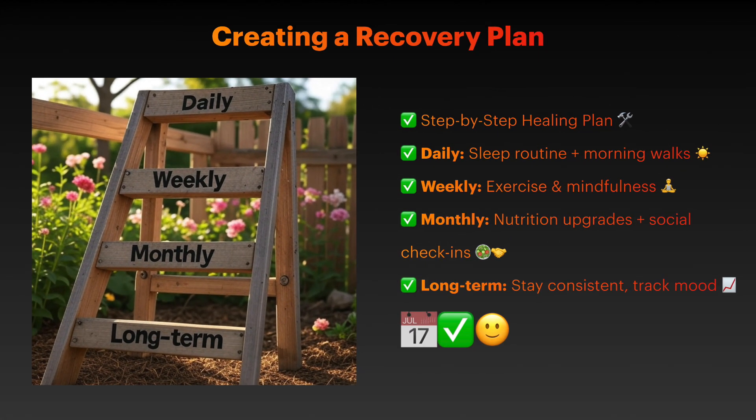Recovery from depression typically involves multiple approaches working synergistically. Start with foundational lifestyle changes while working with a healthcare provider for comprehensive treatment. Immediate actions include establishing a consistent sleep schedule and daily morning walks. Weekly goals include adding structured exercise sessions and mindfulness practice.